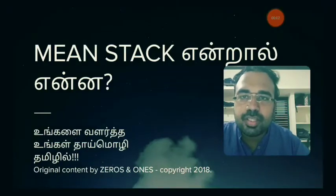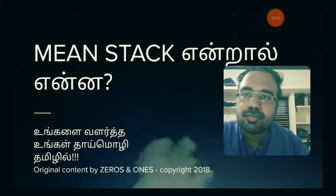Welcome to the 0s and 1s YouTube channel. Today we will talk about a programming technology topic: MEAN Stack end-to-end. This is a programming technology that is the latest and trending.